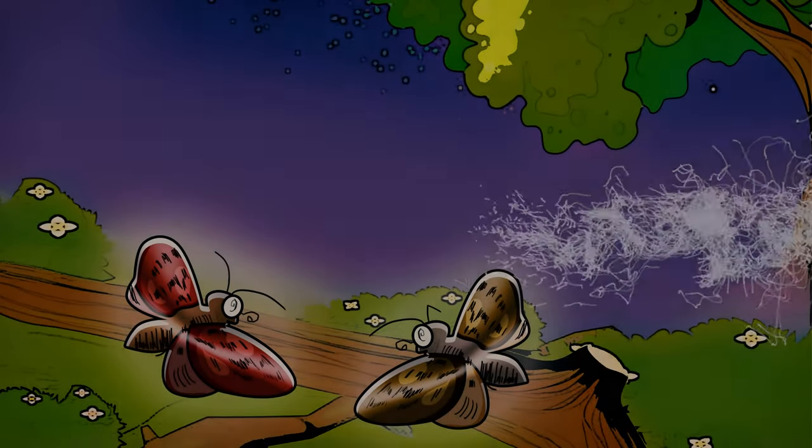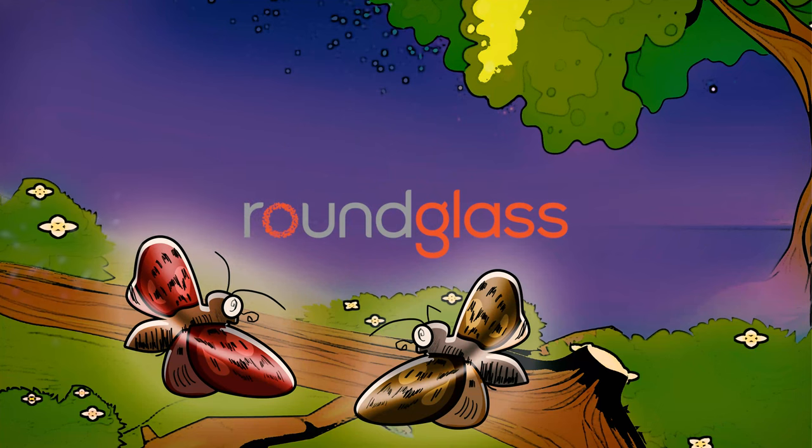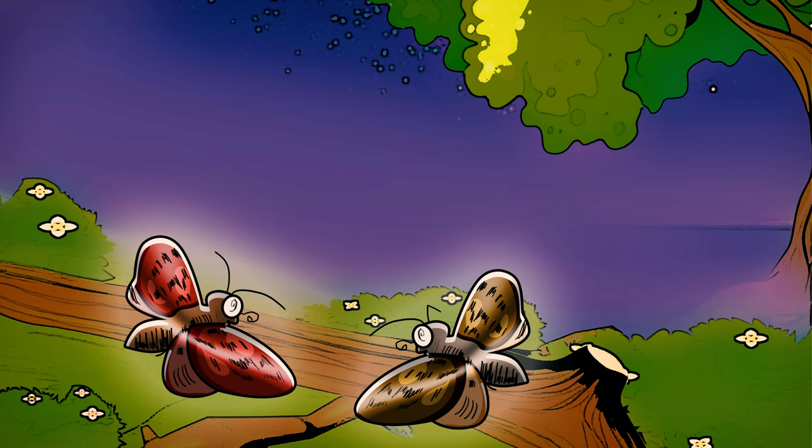The Night Moth with a Crooked Feeler by Clara Dillingham Pearson. The beautiful, brilliant butterflies of the meadow had many cousins living in the forest, most of whom were night moths.